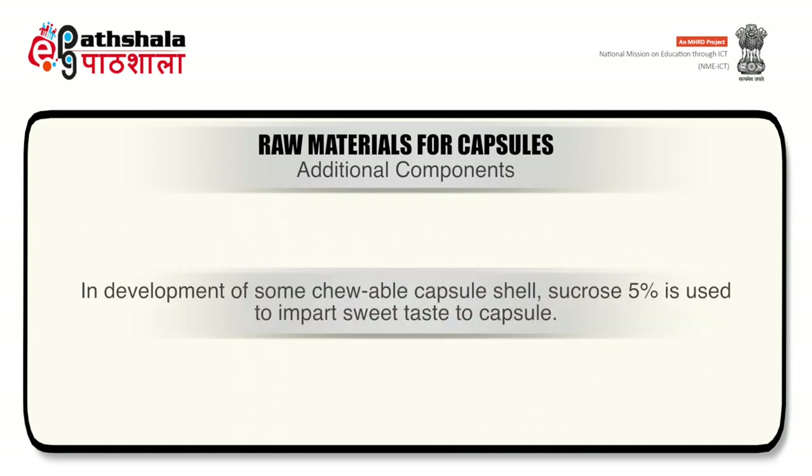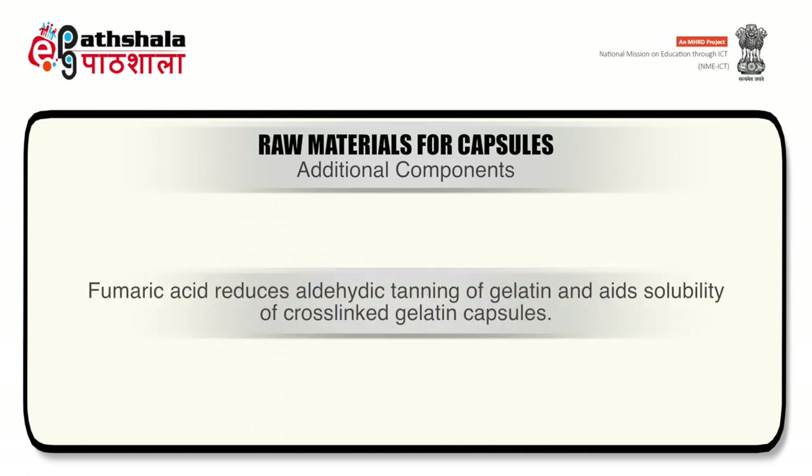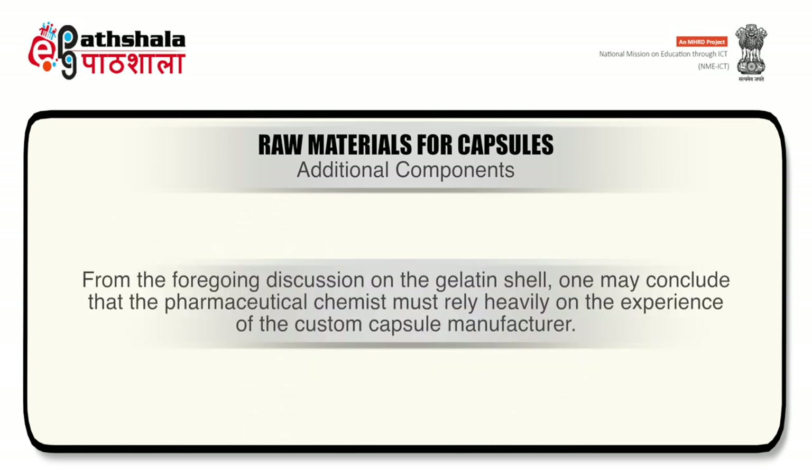Some miscellaneous components can also be added to capsule shells. In development of chewable capsule shells, sucrose at 5% is used to impart sweet taste. In capsules where cross-linking of gelatin might occur, fumaric acid at 1% is added — it reduces aldehydic tanning of gelatin and aids solubility of cross-linked gelatin capsules. In general, additional components of the gelatin mass are limited by the amount required to produce the desired effect, their effect on capsule manufacturing, and economic factors.